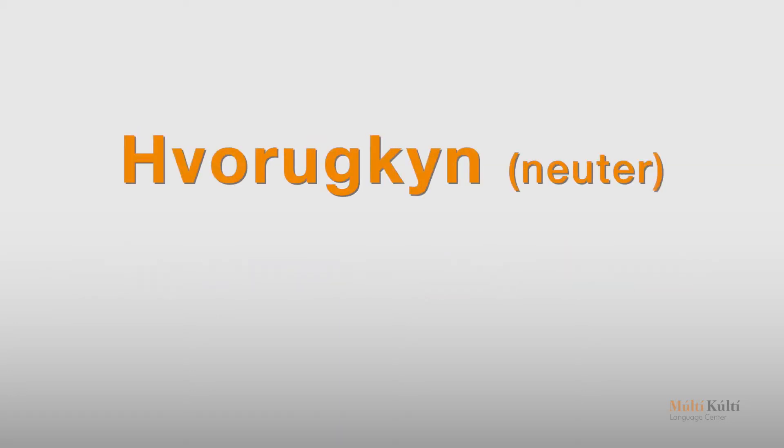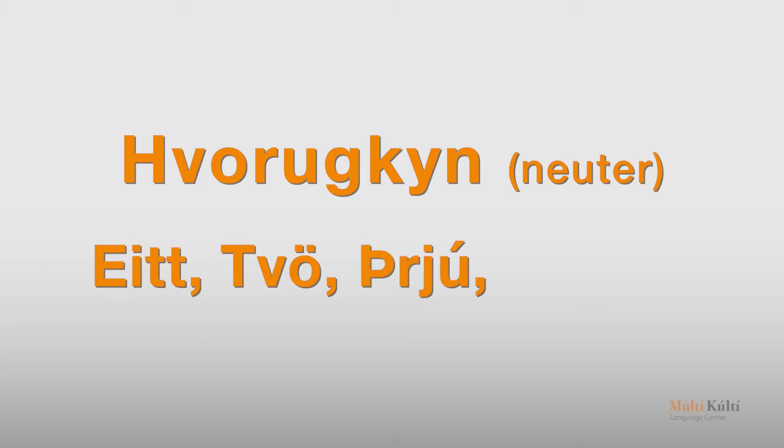And then, hvorukin — neuter: eitt, tvö, þrjú, fjögur.